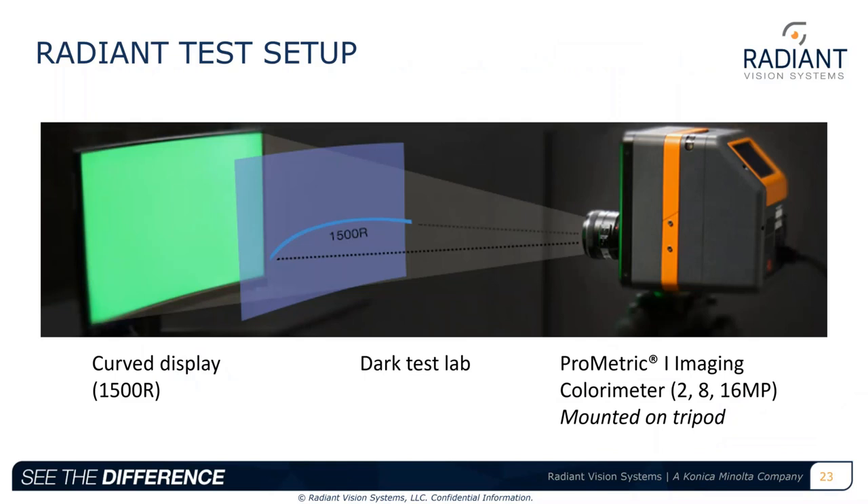Looking at the specifics of our test setup, the controls included a curved monitor with a 1500-millimeter radius of curvature — 1500R — which is similar to curved displays currently integrated within automotive speedometer regions, as we saw with Bosch's display for the Volkswagen Touareg. All measurements were taken in the same dark lab setup area, and we mounted a Radiant ProMetric I-series imaging colorimeter to a tripod.